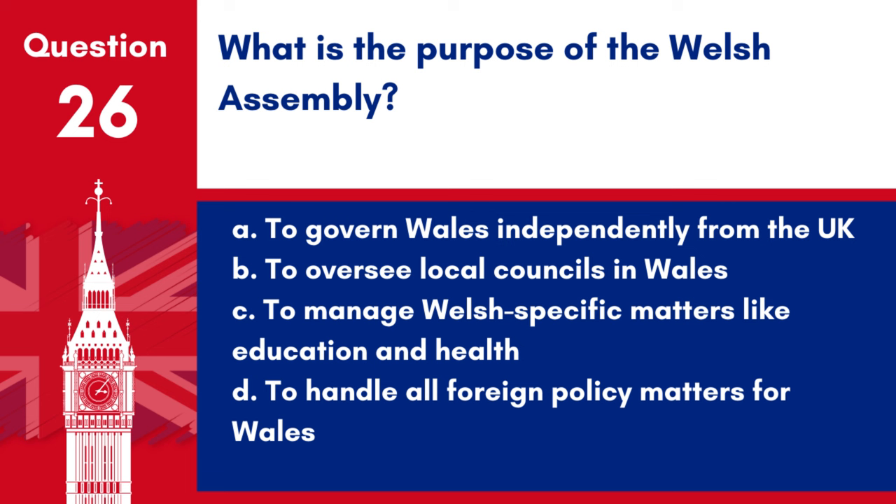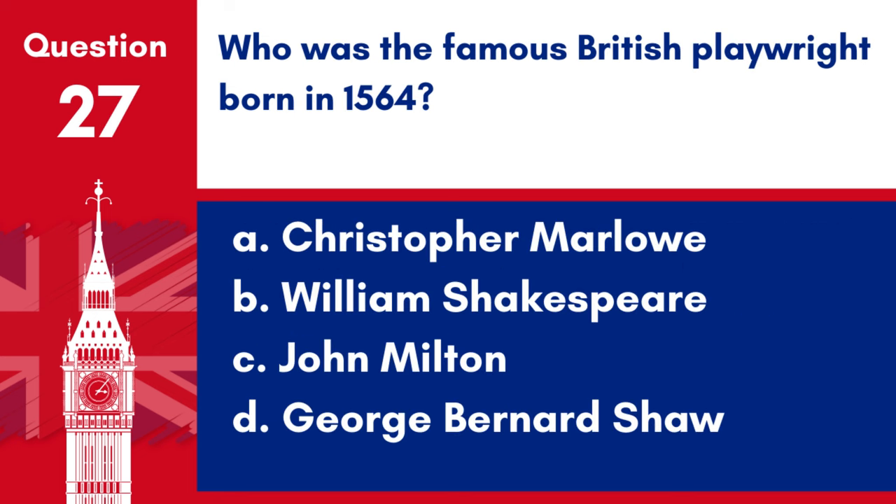Question 26. What is the purpose of the Welsh Assembly? a. To govern Wales independently from the UK, b. To oversee local councils in Wales, c. To manage Welsh-specific matters like education and health, d. To handle all foreign policy matters for Wales. Answer: c. The Welsh Assembly, now known as the Senedd, is responsible for managing Welsh-specific matters such as education and health.